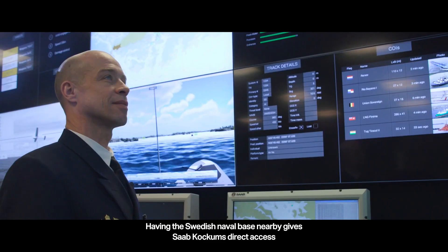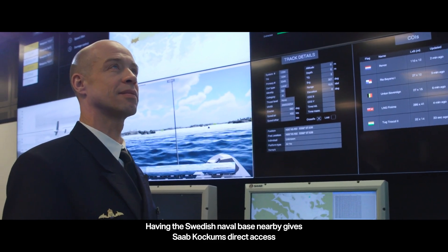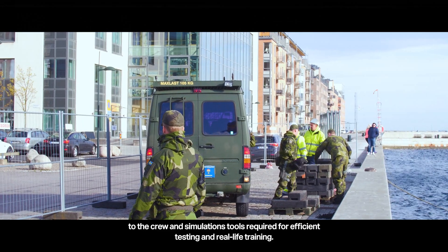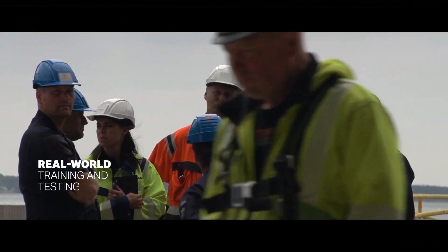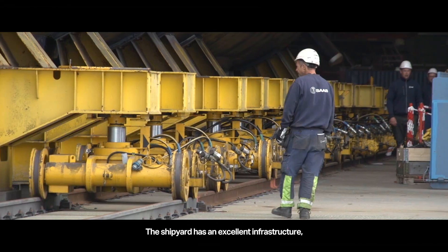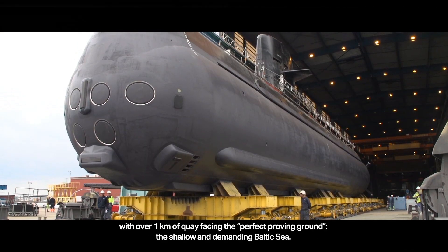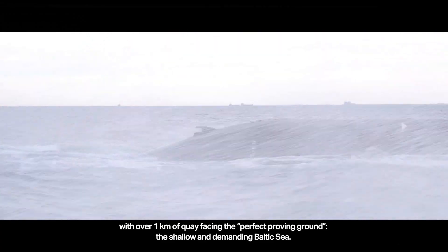Having the Swedish naval base nearby gives Saab Kockums direct access to the crew and simulation tools required for efficient testing and real-life training. The shipyard has an excellent infrastructure, with over 1 km of quay facing the perfect proving ground — the shallow and demanding Baltic Sea.